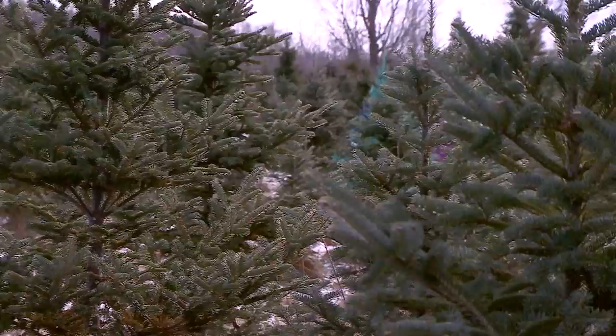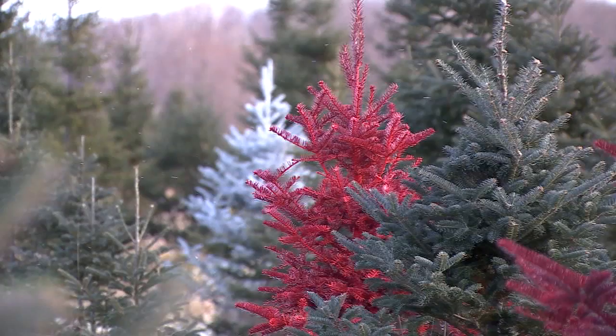Thousands of green trees to choose from, but you'll spot a few more colors popping out in the field. While Santa or Rudolph may choose a red tree, purple happens to be the pick of the painted trees.